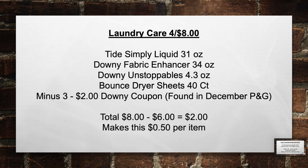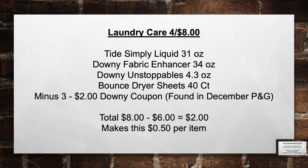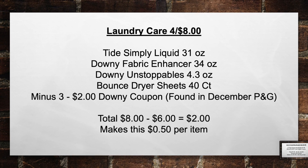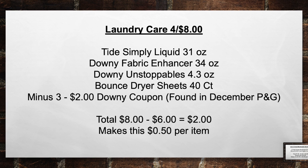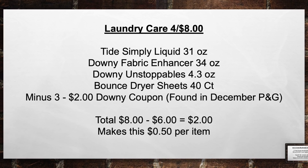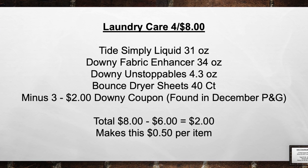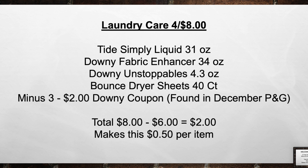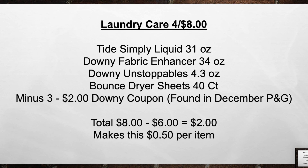Laundry Care is 4 for $8 this week. Pick up a Tide Simply 31-ounce, a Downy Fabric Enhancer 34-ounce, a Downy Unstoppables 4.3-ounce bottle, and Bounce Dryer Sheets 40-count. Then minus 3 $2 Downy coupons found on the P&G insert. Brings your total from $8 minus $6 in coupons equals $2 out of pocket, making this $0.50 per item.